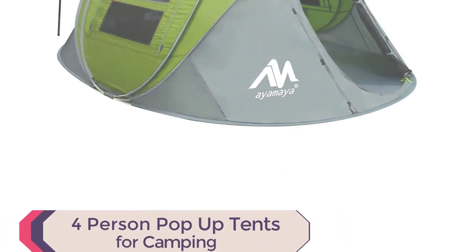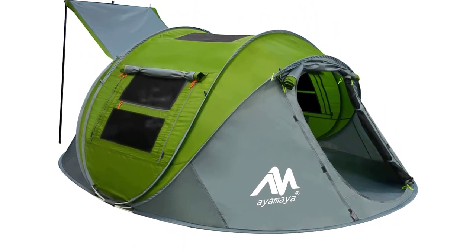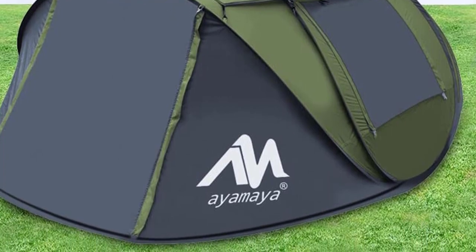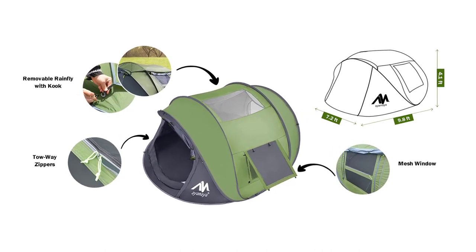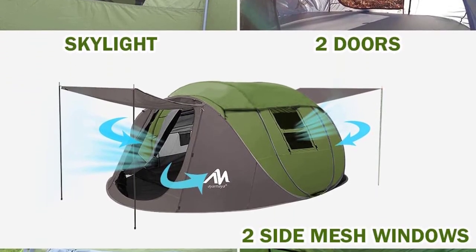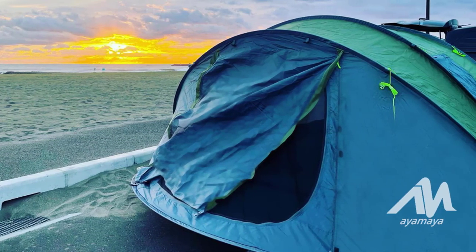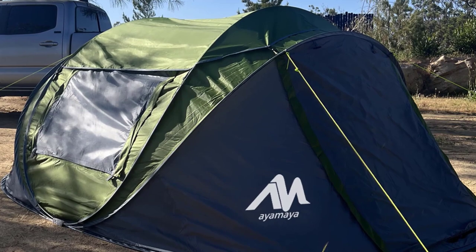Number 6: AYMAYA 4-Person Pop-Up Tent. Introducing the AYMAYA 4-Person Pop-Up Tent for a hassle-free outdoor experience. With its quick setup, simply unstrap the tent and watch it pop up automatically in seconds. The spacious tent measures 9.8 by 7.2 by 4.1 feet, providing ample room for up to 4 people. Experience the beauty of the night sky with the overhead skylight, adding a touch of romance to your camping trip. The tent features a removable waterproof rain fly, two doors, two large mesh windows, and a big sky window for excellent air circulation.